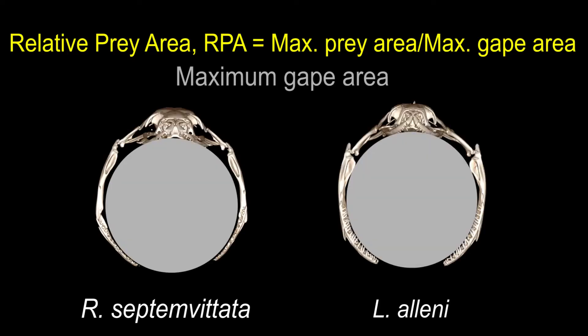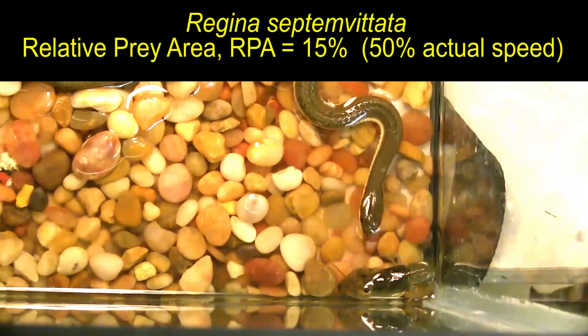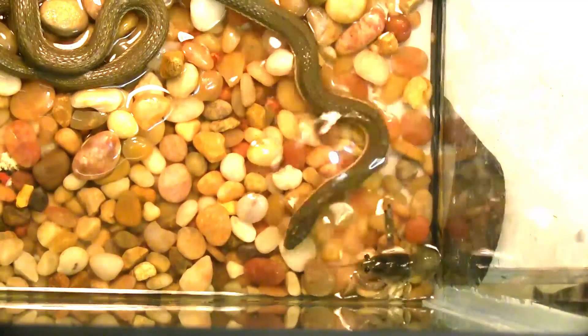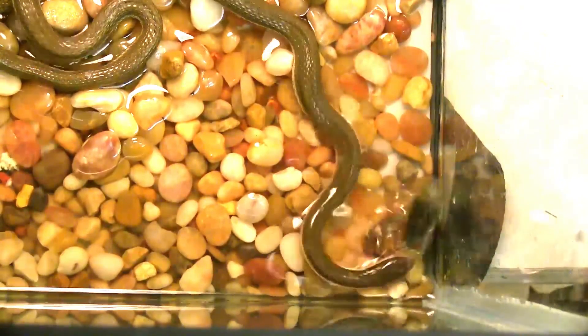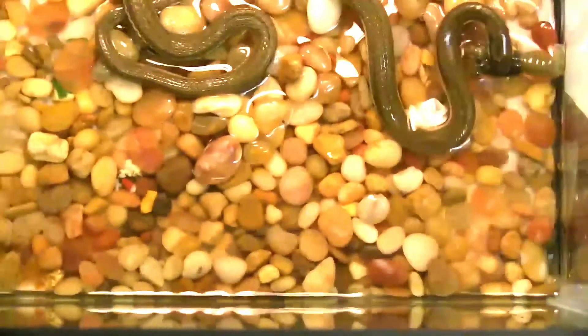Prey size relative to the gape of snakes affects the behaviors used, prey handling times, and the success for capture and consumption. Even though Regina septum ventata eats soft-shelled crayfish, these prey can use their large claws defensively and perform tail flips to escape.